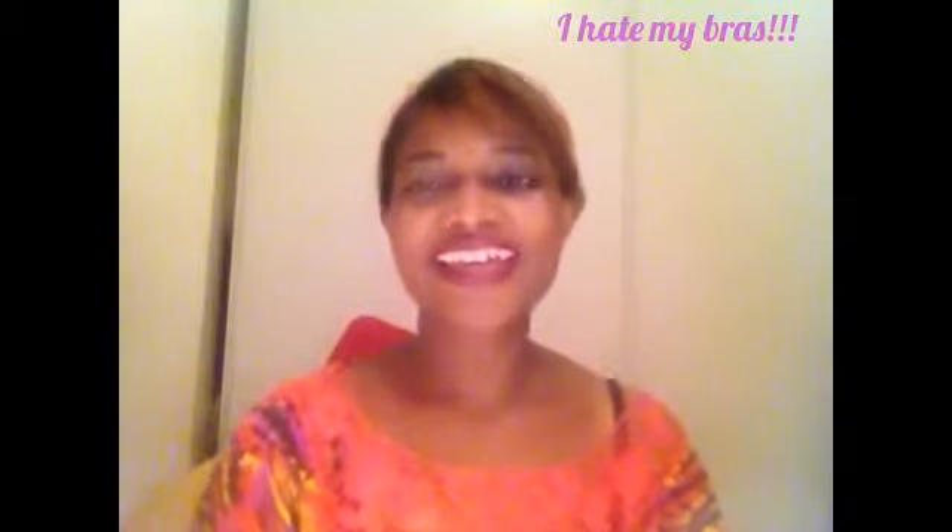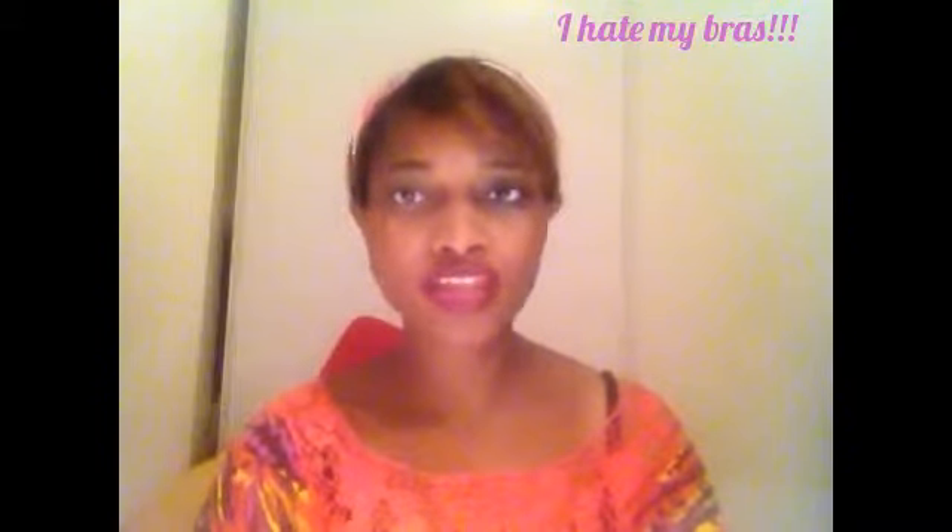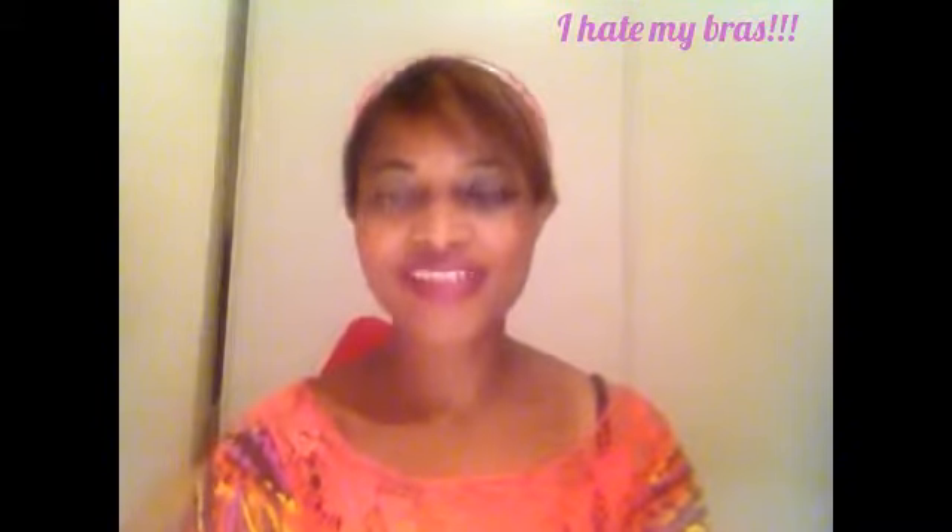Hello, this is Beauty Diva and welcome to my channel. In this video, we will find out why you hate your bra and how to start loving your bra again. So stay tuned.